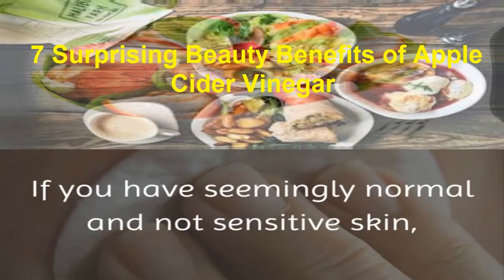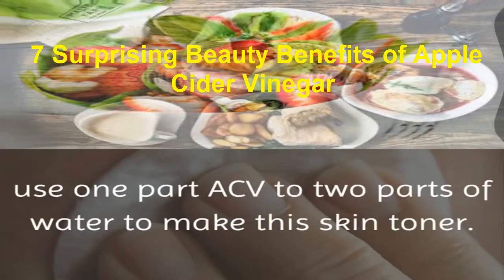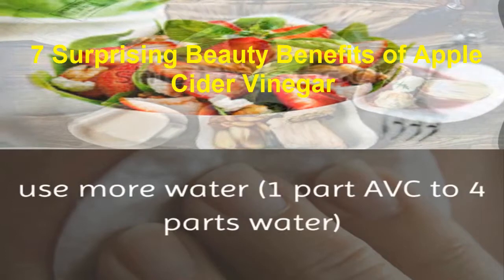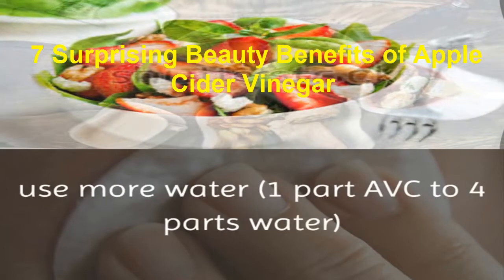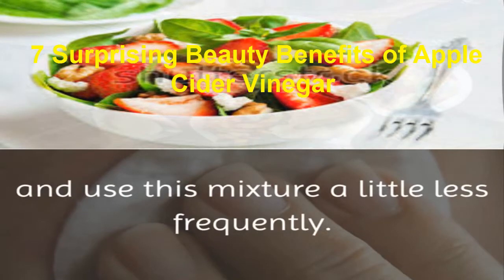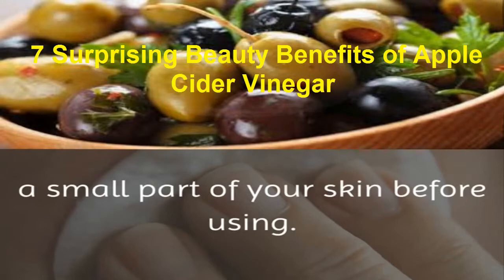If you have seemingly normal and not sensitive skin, use 1 part ACV to 2 parts of water to make this skin toner. However, if you have sensitive skin, use more water — 1 part ACV to 4 parts water — and use this mixture a little less frequently. It is important to test this mixture on a small part of your skin before using.